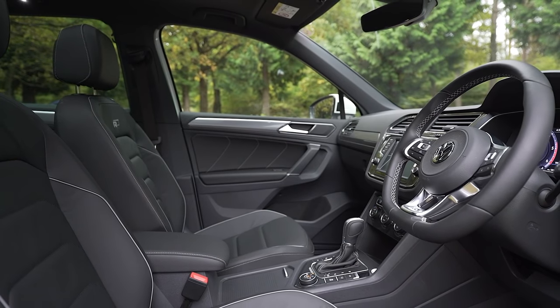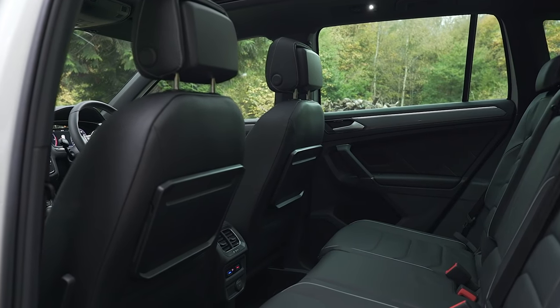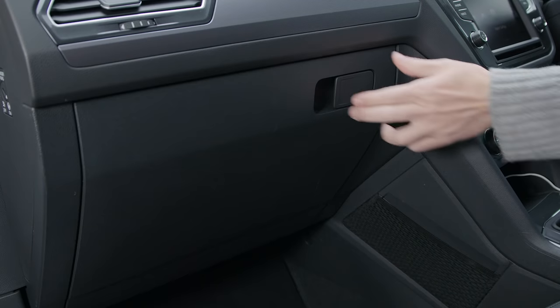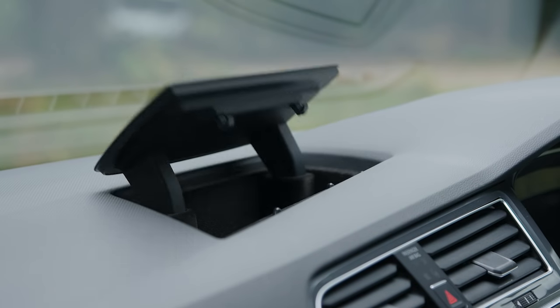Space isn't an issue in the front or back. It may be badged as a small SUV, but it's bigger than you may think. The door bins will hold a big bottle, and there's decent storage in the middle and glove box. SE models also get handy drawers under the front driver and passenger seats.